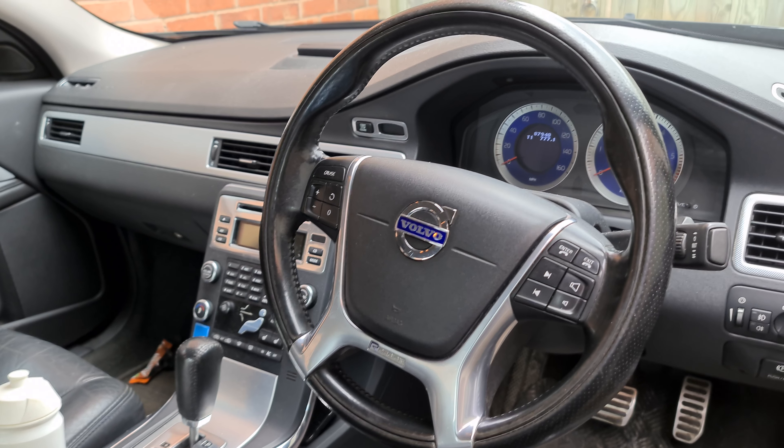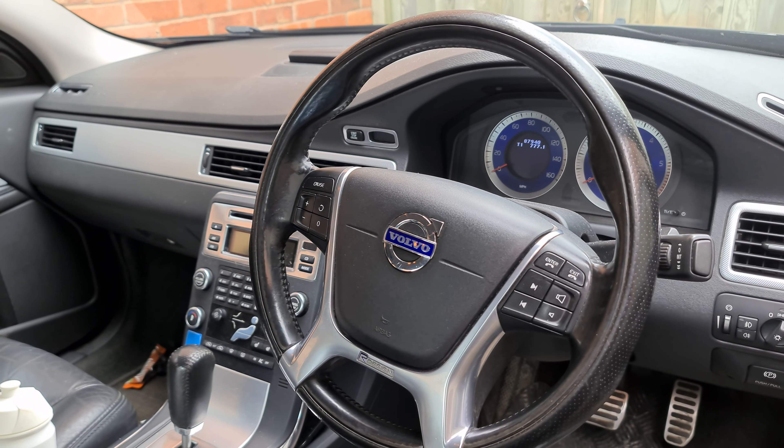They're additives that you can add to your fuel by literally just putting them in the fuel tank with every tank of diesel. They're essentially designed to help your car. There are three types we're going to be talking about today: DPF cleaners, diesel system cleaners, and diesel boosters.